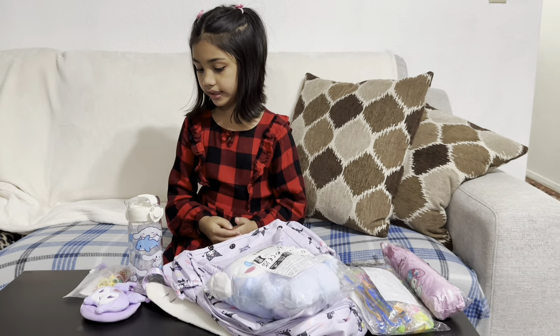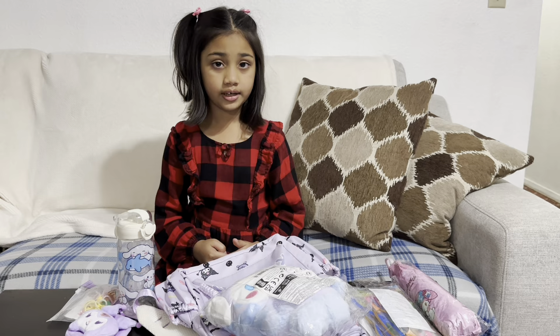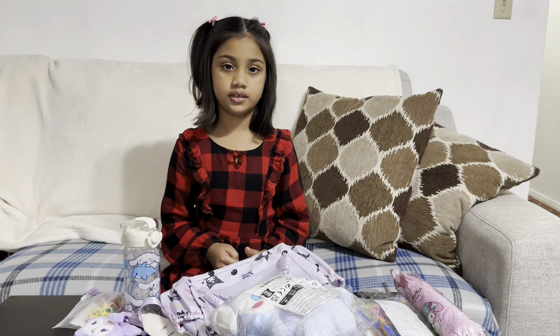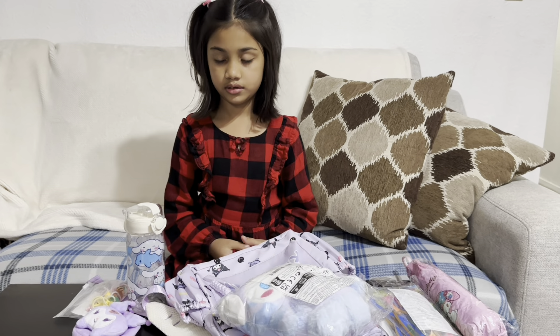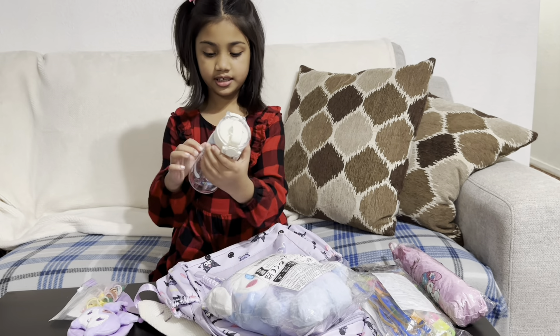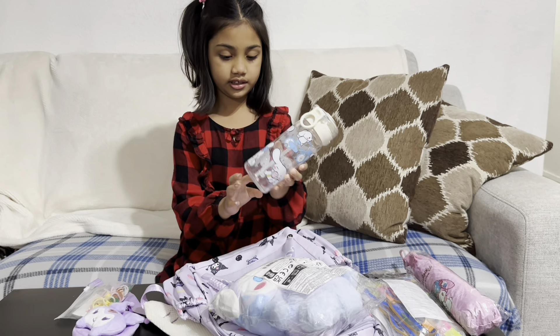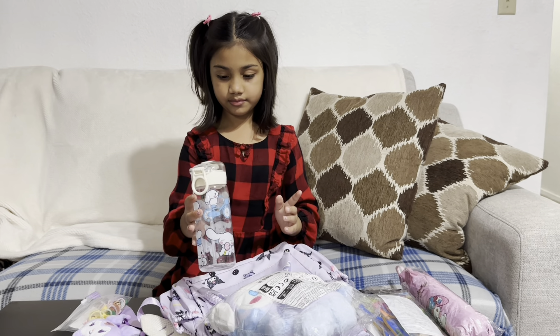Today I have a lot of things that my mom ordered for me — Sanrio stuff from Temu. I need to show you first this cute Sanrio water bottle.